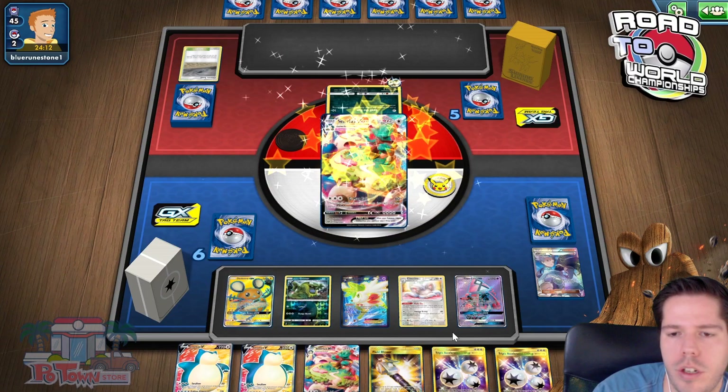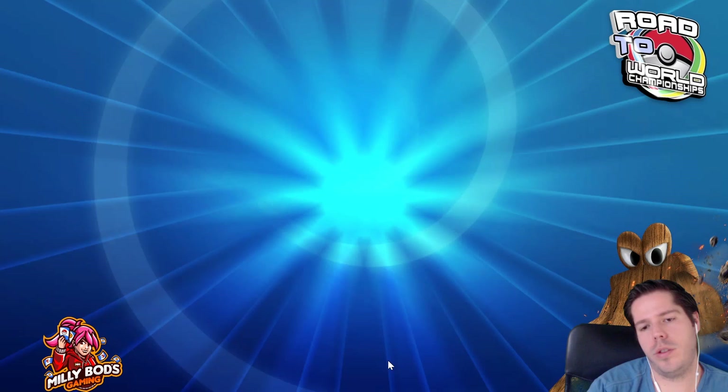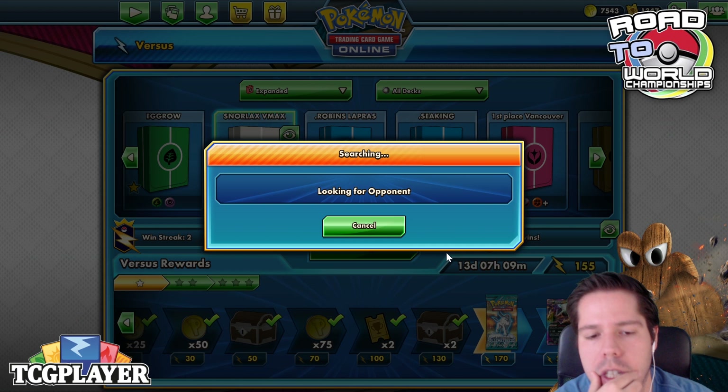That's two wins in a row where our opponent had literally nothing on turn one — not the biggest of deals. But you are at least seeing the flow of the deck a little bit. It's not perfect, but it's actually okay. Let's see if we can get a real game here.